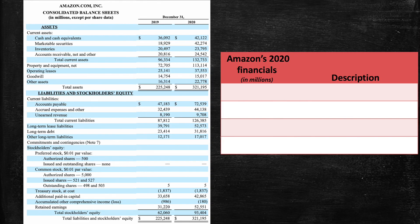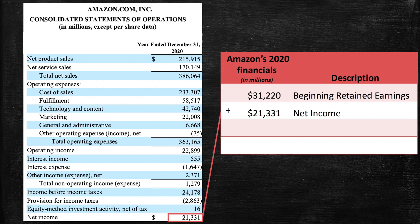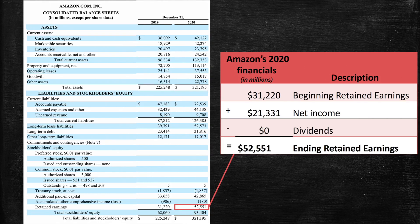You can see that here with Amazon. At the beginning of 2020, Amazon had $31.2 billion in retained earnings. It then posted net income of $21.3 billion for 2020. Thus, Amazon's retained earnings at the end of 2020 was $52.5 billion. Retained earnings increased because Amazon posted a profit.